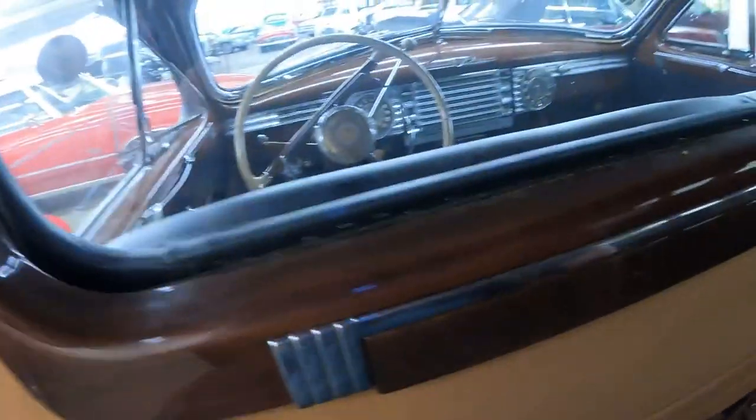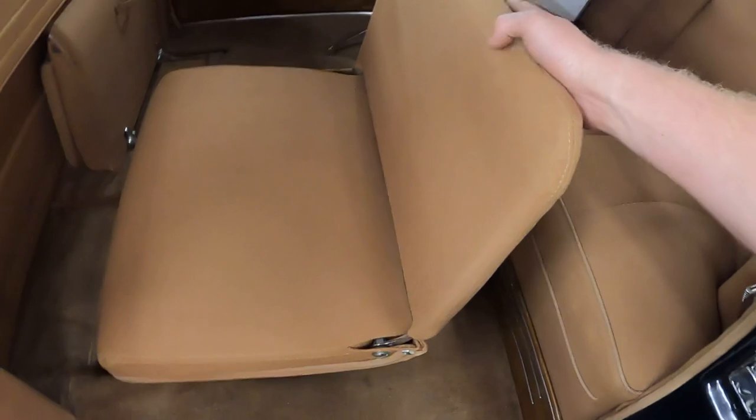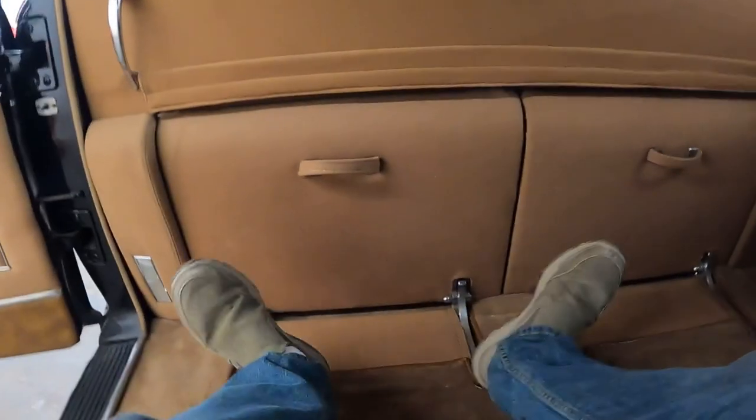I'm going to sit in the jump seat. Knee space isn't that bad. That's what it looks like from back to front. A lot of modern cars don't even have this type of headspace. Doesn't feel claustrophobic even in the center row. Putting the jump seat down — just fold this down and it goes right back in. But this is the money seat right here: without the jump seat, I have more than an arm's length of space and I can put my legs out. This is awesome — tons of headroom, lots of room in this car.